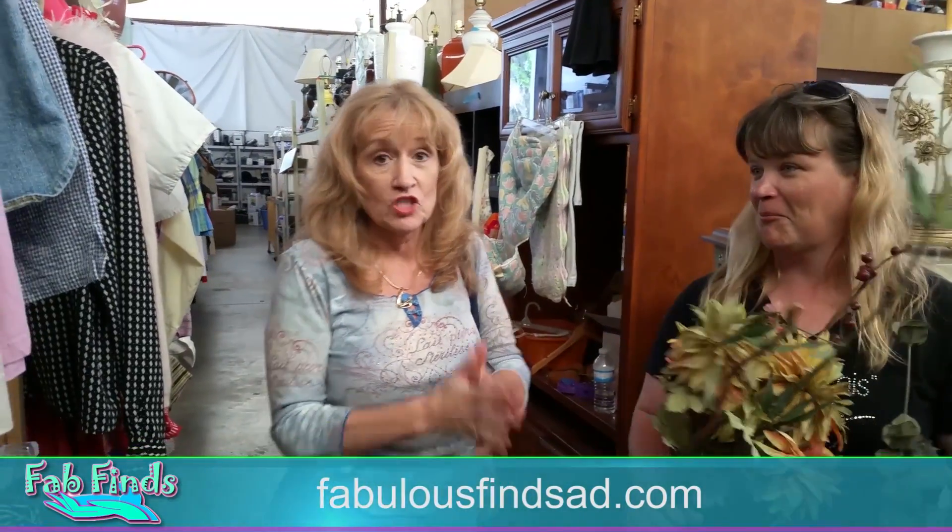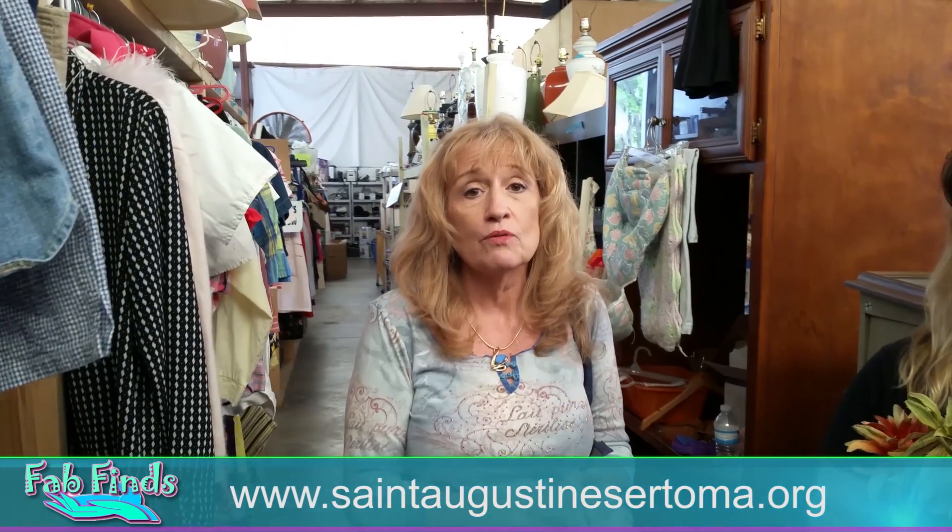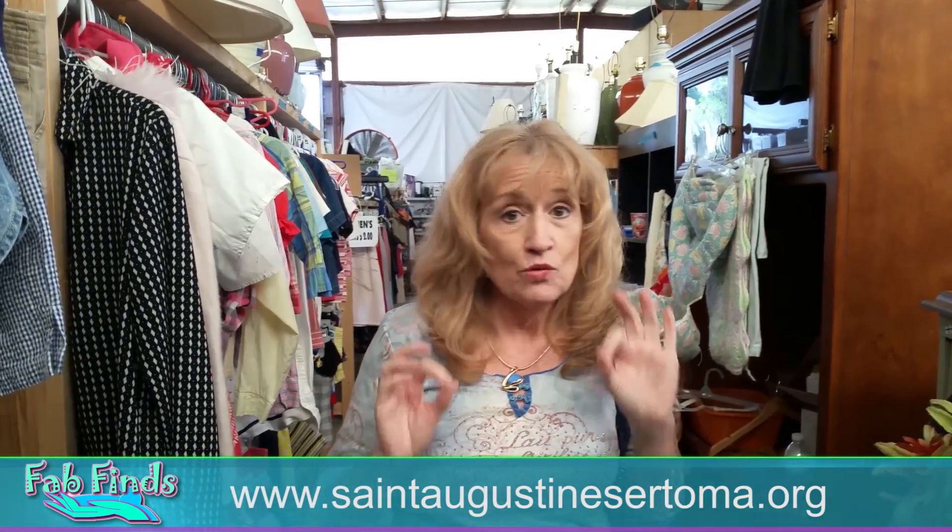Thrifters, keep on thrifting. Go to FabulousFindsAD.com, ThriftersChallenge.com, and go to Sertoma's website. You can read about them on our websites or go to their website. This is the one I've always called the Digger's Paradise — I just love it. If you have the time and the energy to go through, they have got great stuff, and it's all hidden treasures here at Sertoma in St. Augustine. Thrifters, keep on thrifting. I'll see you in a little bit.